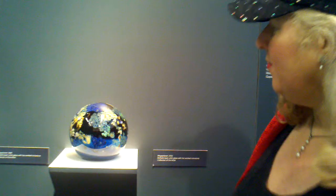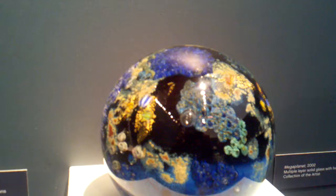Let's come over here and look at the small ones. Isn't that beautiful? This is called Mega Planet from 2002. And over here we have another Mega Planet from 1988.